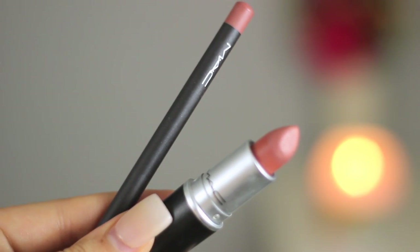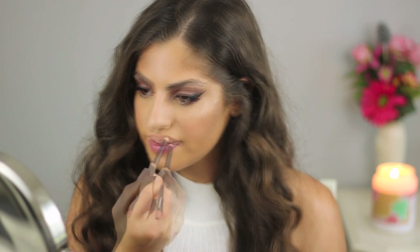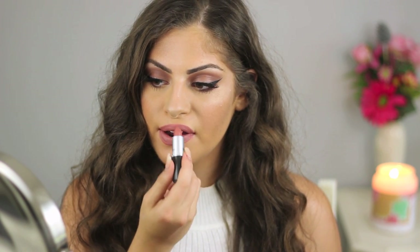For lips, I'm using my MAC Boldly Bare Lip Liner. In my previous videos I didn't have this yet — I used NYX Lip Liner in the shade Nude, so you can use that if you don't want to purchase a MAC lip liner. For lipstick, I'm using the shade Velvet Teddy. I just recently purchased this and I love this shade — I think it complements the eye look so well. And that's it for the makeup look.